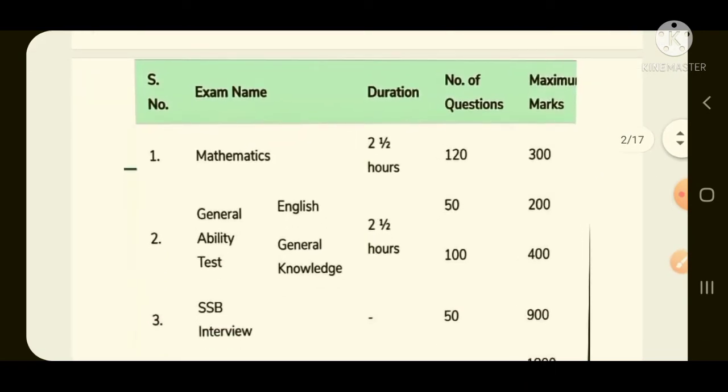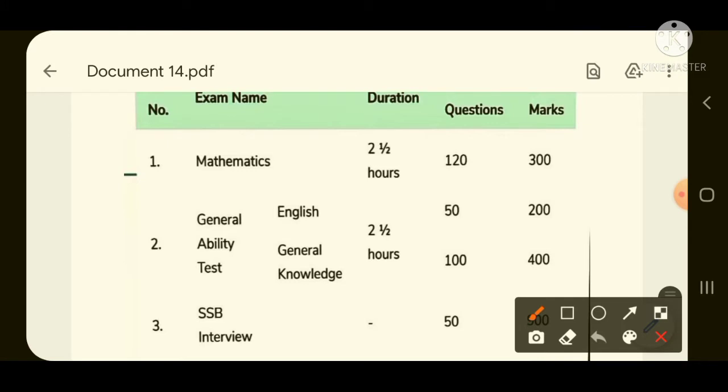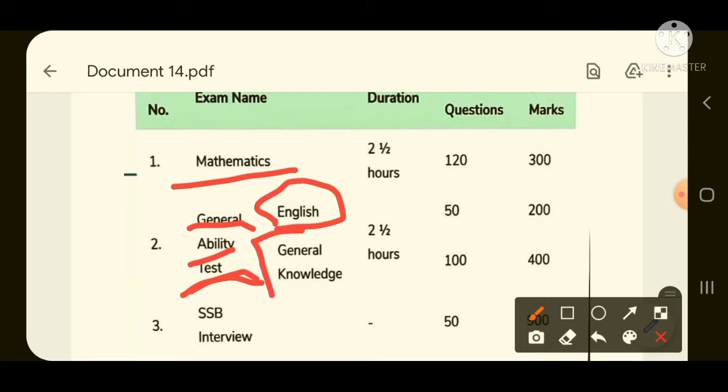First, you should know the exam pattern. In the written exam there are two papers: one Math paper and one General Ability Test (GAT) paper. GAT has 3-4 sections — one English section, and general knowledge, which includes science, social science, and current affairs.